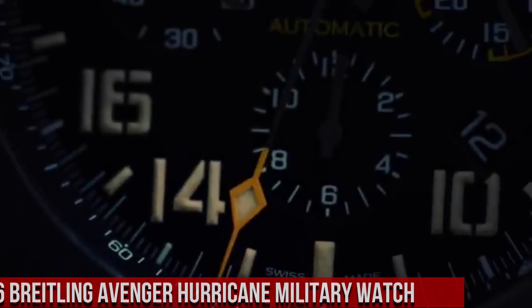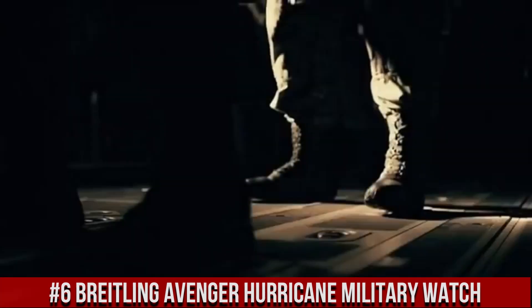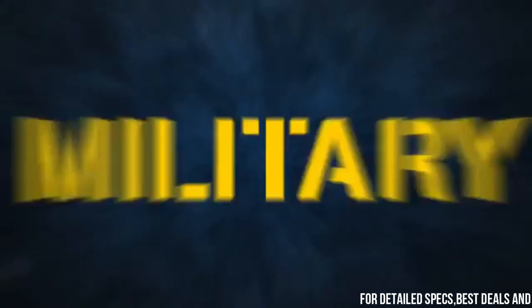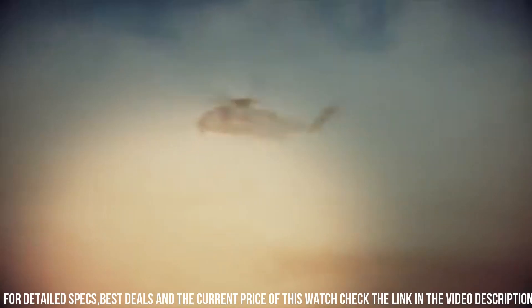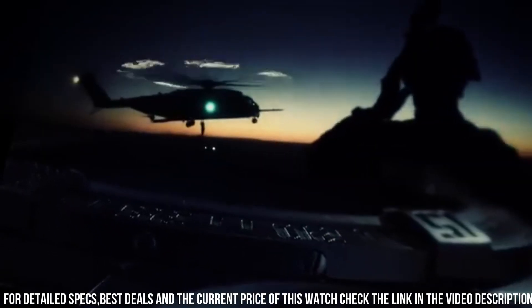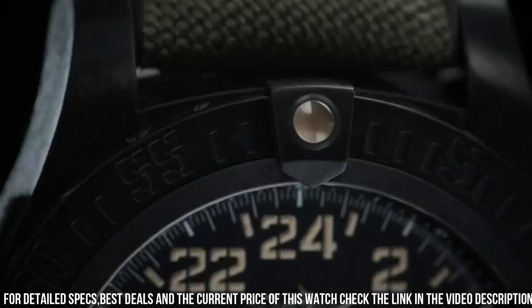Number 6: Breitling Avenger Hurricane Military Watch. Black polycarbonate case with a black rubber strap. Dial type analog. Luminescent hands and markers. Date display between 4 and 5 o'clock position. Power reserve of approximately 70 hours. Scratch resistant sapphire crystal. Screw down crown. Solid case back. Round case shape, case size 50 mm.